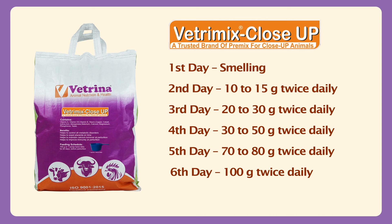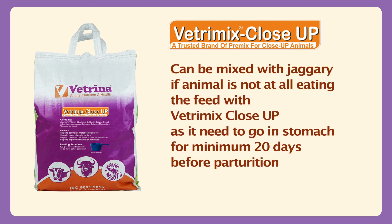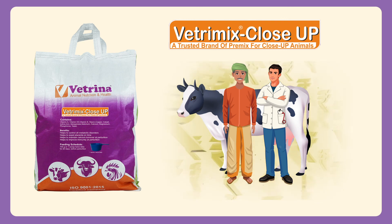From the third day, give 20 to 30 grams and slowly increase to 100 grams twice a day. It can be mixed with jaggery if the animal is not eating the feed with Vetremix Close-Up, as it needs to go into the stomach for a minimum of 20 days before parturition. Vetremix Close-Up: keep animal healthy and farmer wealthy.